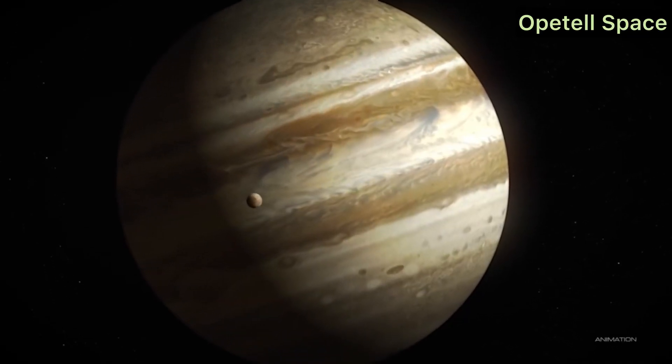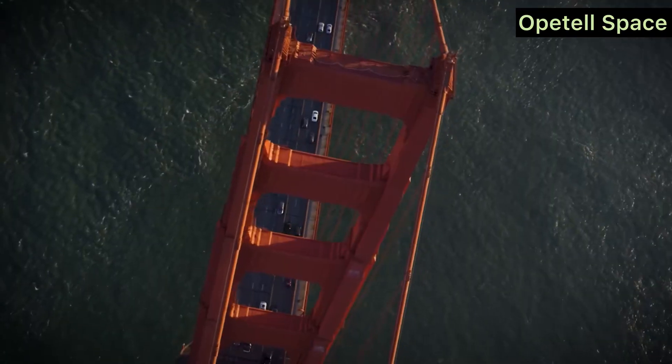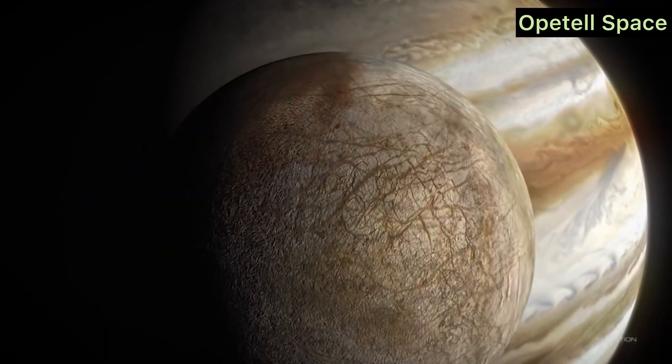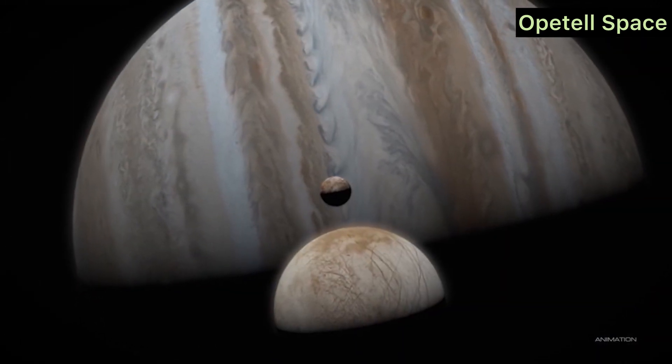Welcome back to the channel. Today we're uncovering the exciting details of NASA's mission to explore Europa, one of Jupiter's mysterious moons. Let's dive into 10 things you need to know about this groundbreaking mission and hear what scientists have to say about its importance.